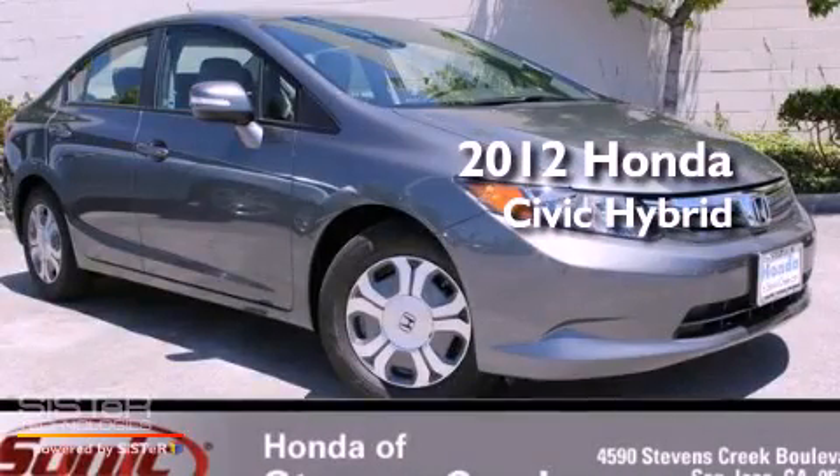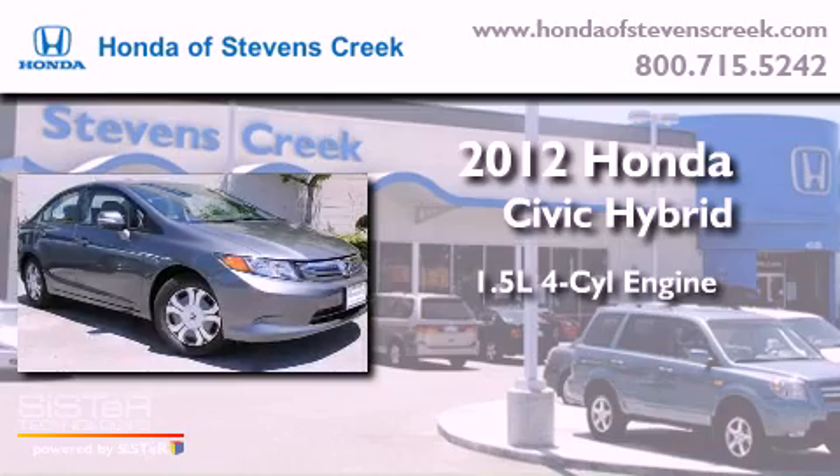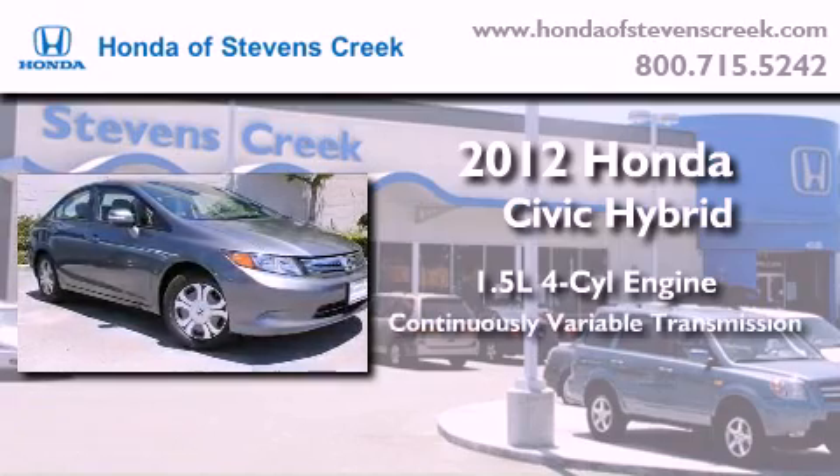This is a brand new 2012 Honda Civic Hybrid. It has a 1.5-liter four-cylinder engine and a continuous variable transmission.